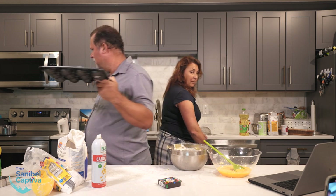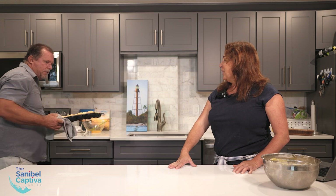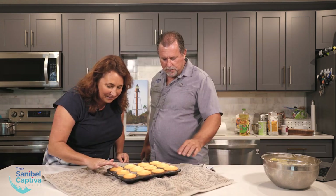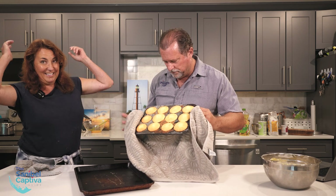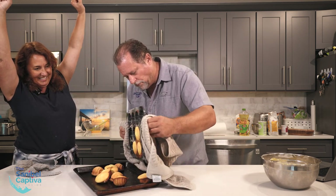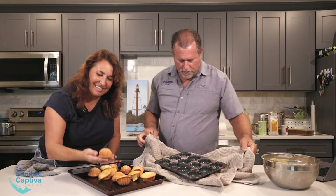It looks good! Turn out immediately onto a wire rack. Oh, they did! Wow, oh my gosh — they worked! Look! Why are you so surprised? How cute.